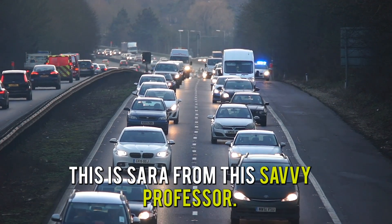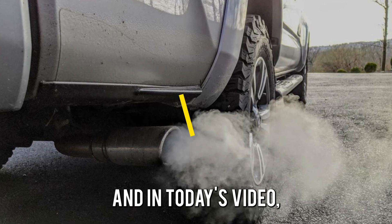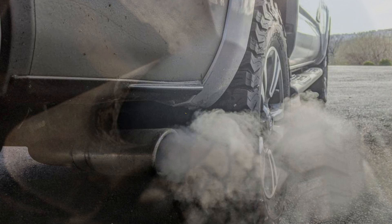Hi guys, this is Sarah from The Savvy Professor. And in today's video we're going to talk about the symptoms of bad gas in a car.